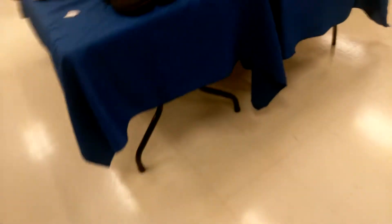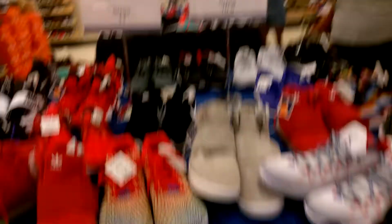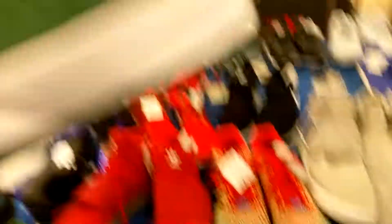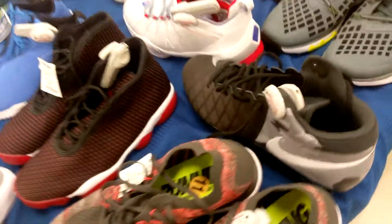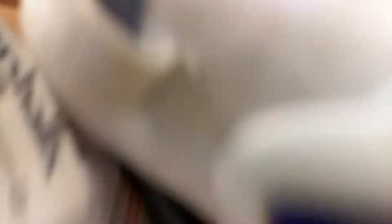What else they got? Let me go more this way. Oh, this is my size right here — ten and a half. These green ones — I've never had a pair of green shoes, I don't think. Let's see, what are these? Oh, these are Jordans.